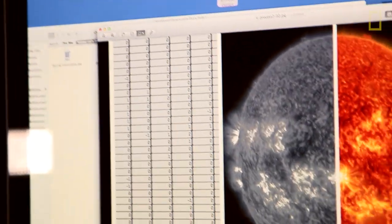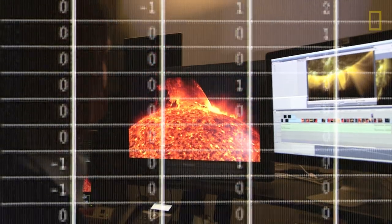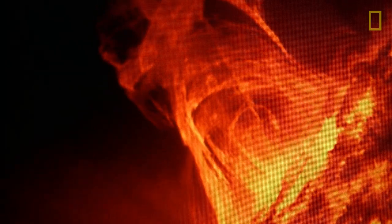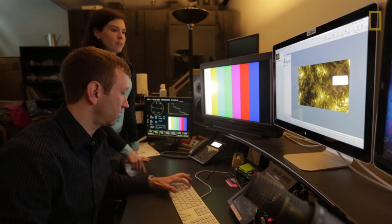We get a stream of information of zeros and ones that come down, and once we get that, we have to decode it and turn it back into an image.